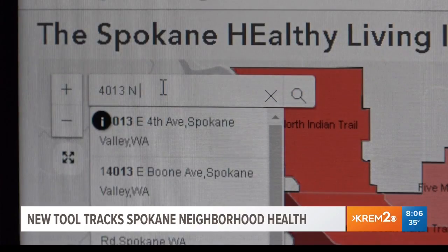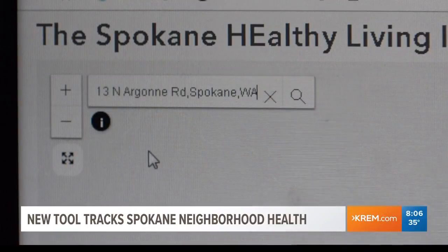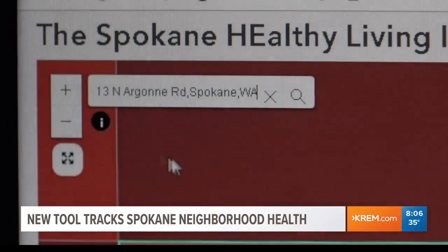Like Dr. Amram said, you can also type in your specific address to see more accurate results of how well your area is doing with each health indicator in your neighborhood.